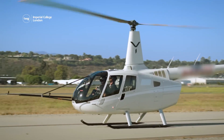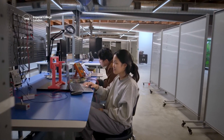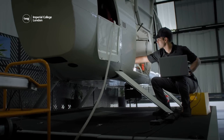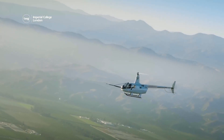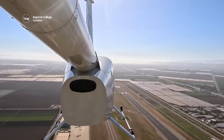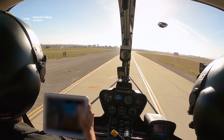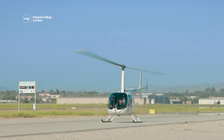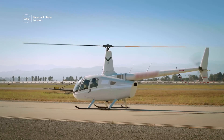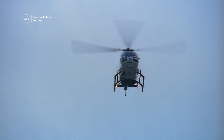Until now, it has not been possible to create an automatic safety system that can perform these steps. But engineers at Skyrise have carried out the first successful automatic auto-rotation emergency landing, using an onboard computer to land the helicopter instead of the pilots. They plan to launch the technology in the new year with the hope of making flying a helicopter much safer.